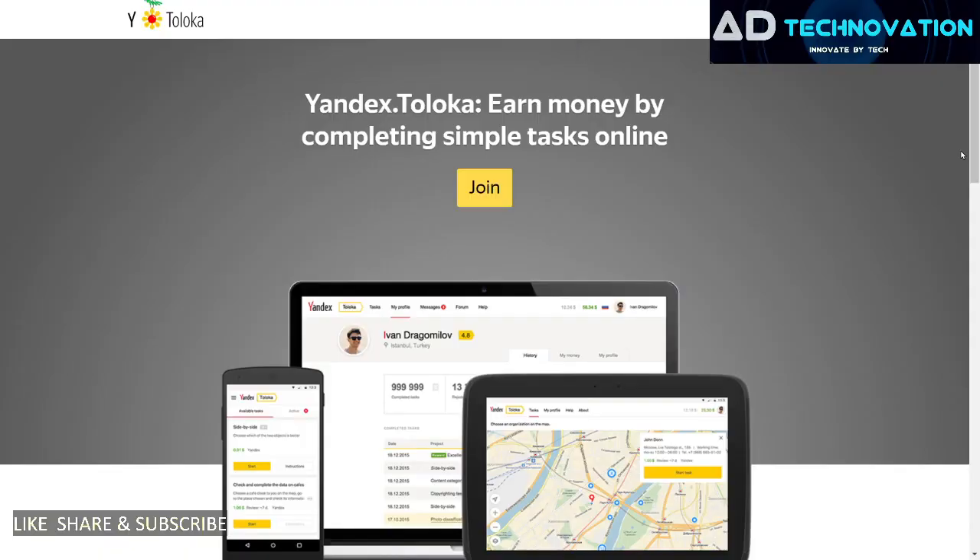Hello everyone, welcome back to AD Technovation. I am Amit and in this video we will talk about this particular website, Yandex Toloka. We will talk about Yandex Toloka.com.